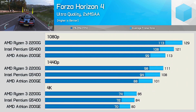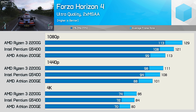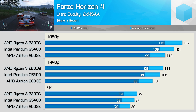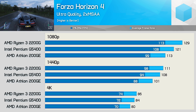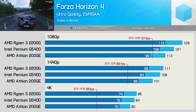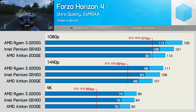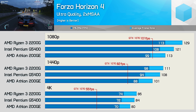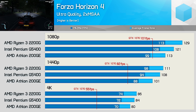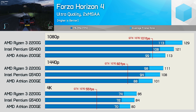Forza Horizon 4 isn't a CPU-intensive game, and even the Athlon 200GE enables a great gaming experience. The Pentium G5400 was a little faster, and then the 2200G a little faster again, but overall a similar experience with all three CPUs. Throw in the GTX 1070 and we're still GPU-bound at all three resolutions, so this is a good example of a gaming title that is mostly GPU-bound. I think it's fair to say most games probably are GPU-limited rather than CPU-limited, so this is a good representation of how these CPUs will perform in most titles. Of course for this video we are primarily focusing on CPU-intensive titles.